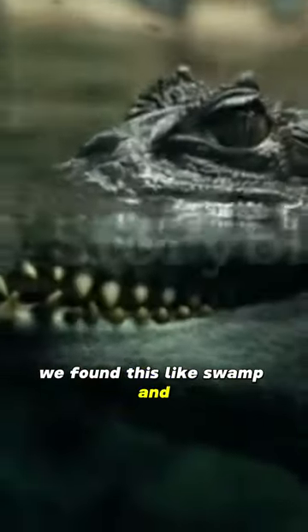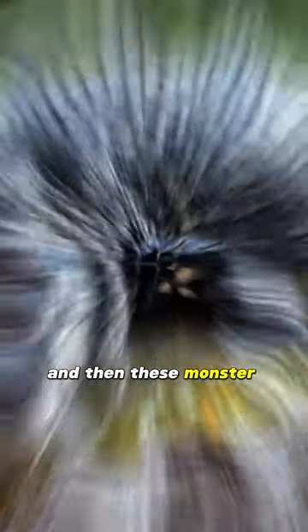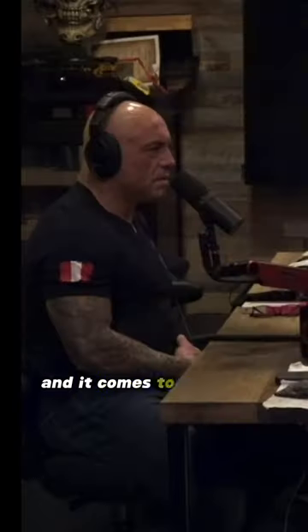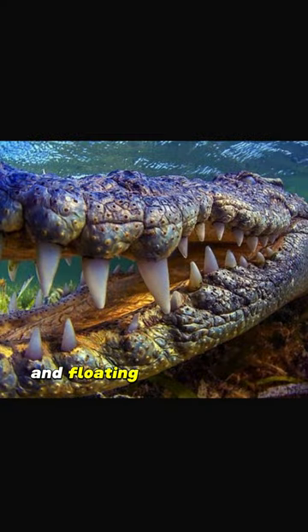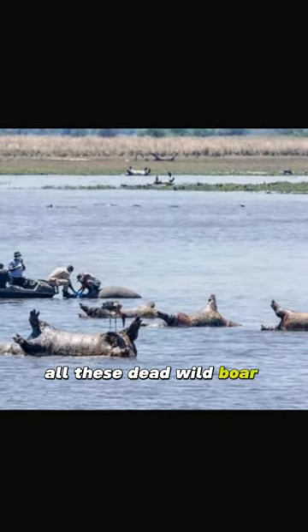We found this swamp and there's a huge drag mark — a monstrous black caiman, like a two-foot-thick stomach, with these monster feet on either side as it's walking. We're following this thing and it comes to the water, and floating in the water are the bodies of all these dead peccary, all these dead wild boar floating in the water. I'm like, what am I looking at here?